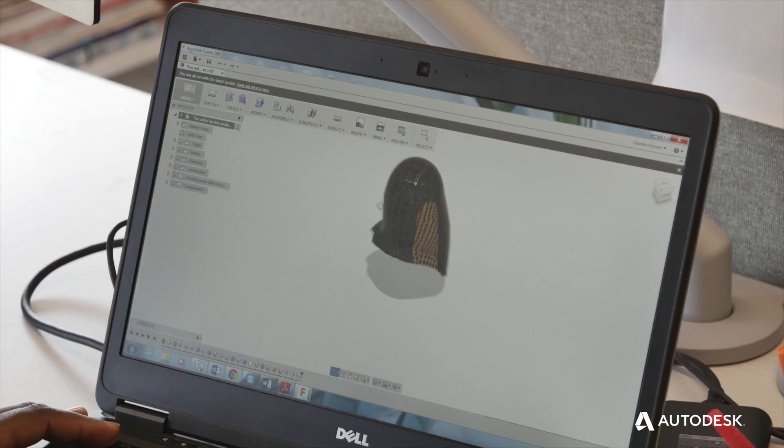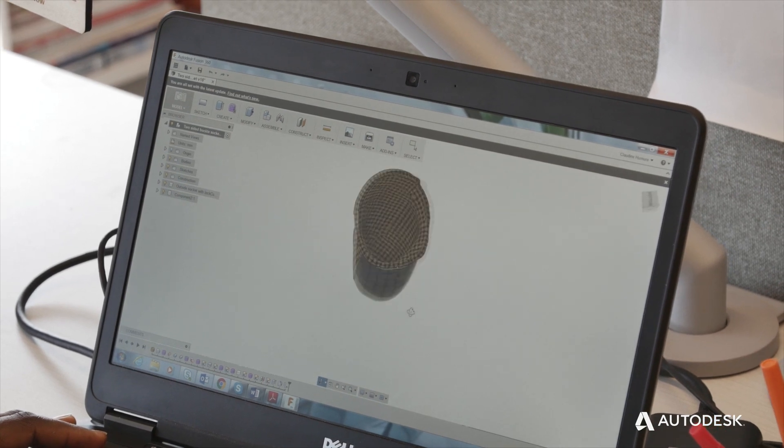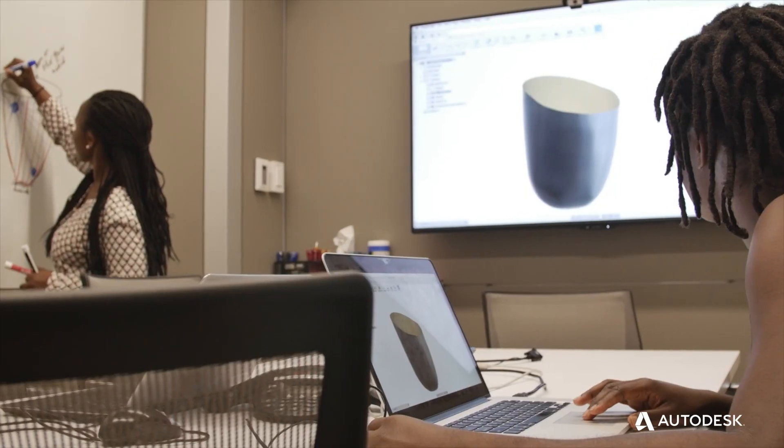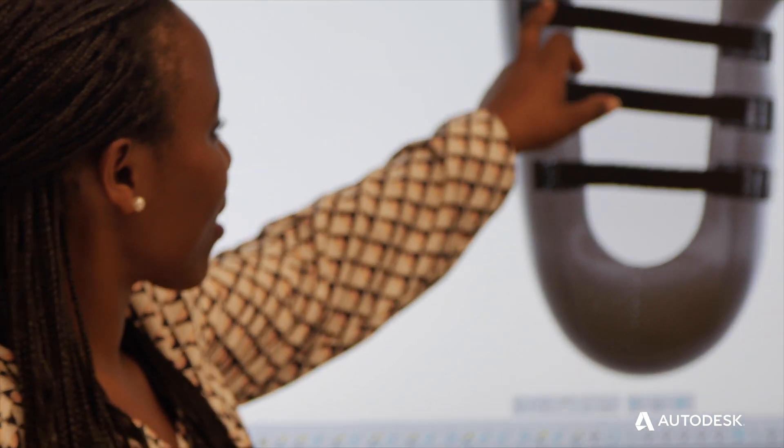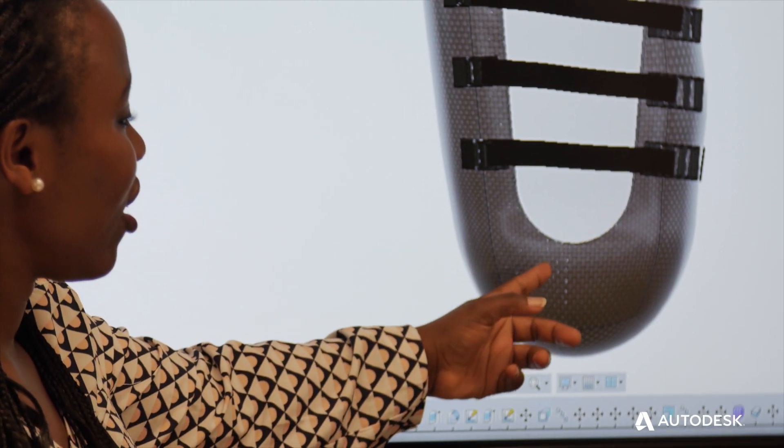Claudine started working in our group at the Media Lab on a project developing a collaborative and educational platform for prosthetists as well as amputees, using Autodesk software to inspire innovation in those spaces. She took a problem she experiences every day as an amputee herself and devised her own project.